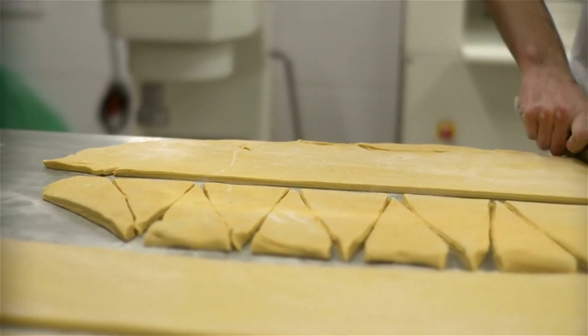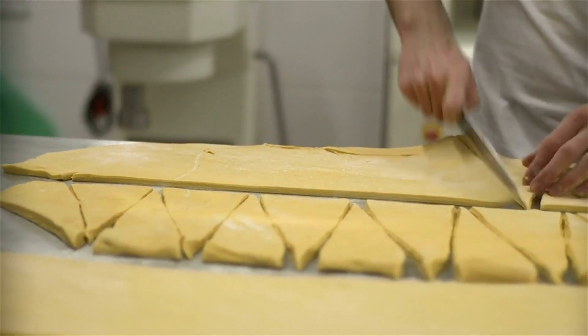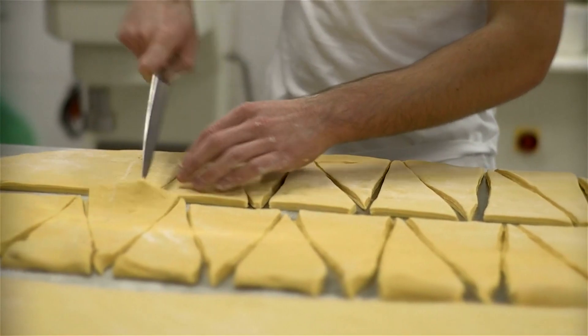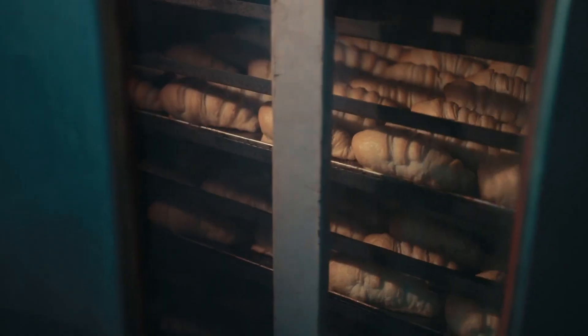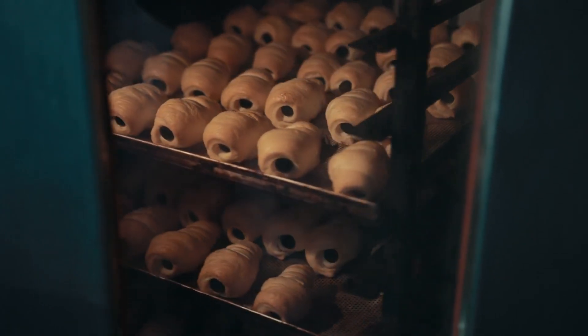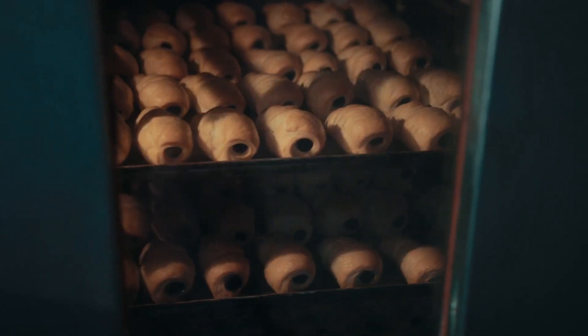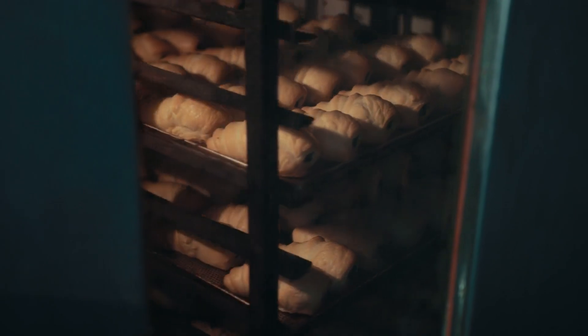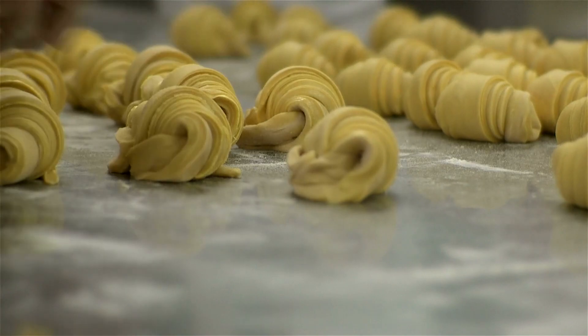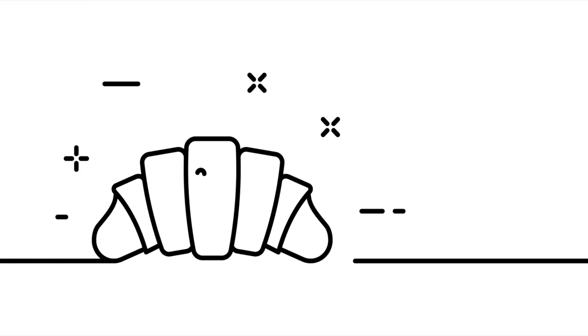It is suggested that the croissant was already being made in France in the early 19th century, and that French bakers may have adapted the kipferl to create the flaky, buttery pastry we now know as the croissant. The modern croissant's characteristic layers and flakiness are achieved through a process called laminating, where layers of butter are folded into the dough through a series of folds and turns, creating the distinct texture and flavor that have made the croissant a beloved pastry worldwide.